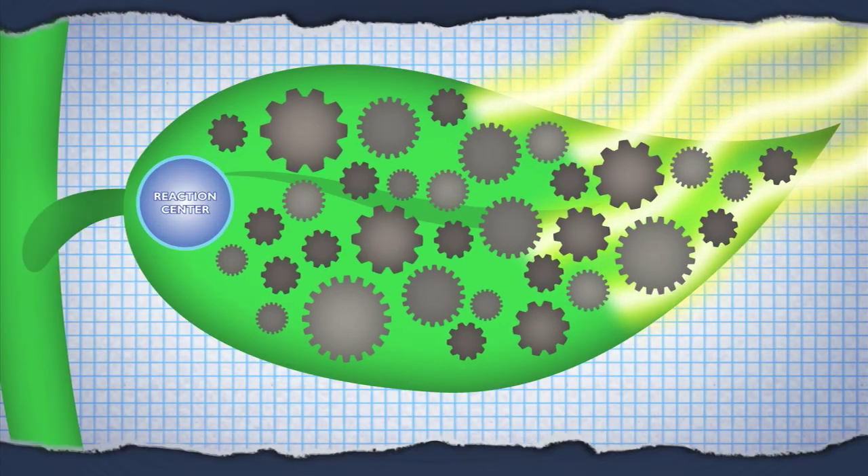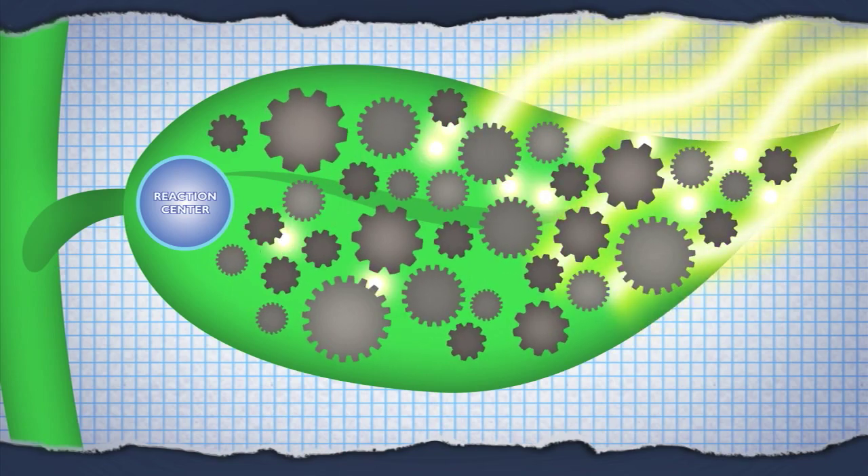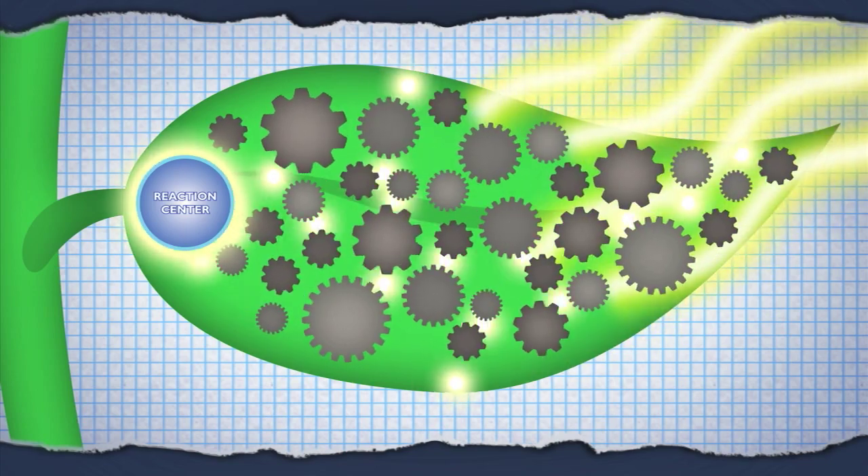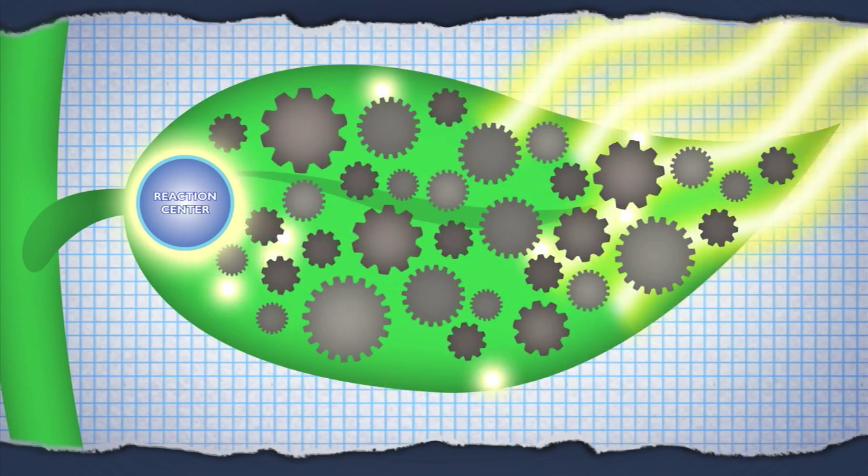Recently, researchers in Germany and England have begun to understand how Mother Nature actually takes advantage of this mess, using the constantly changing connections between molecules to keep the light moving towards the reaction center. This is kind of like nature's way of shaking a ketchup bottle — nothing comes out unless you keep jogging it. But it's a lot more complicated than that.